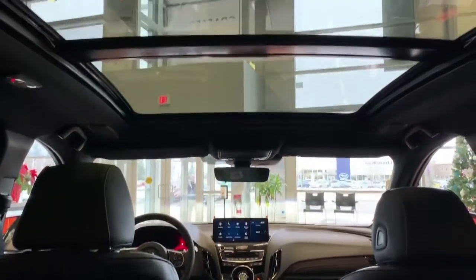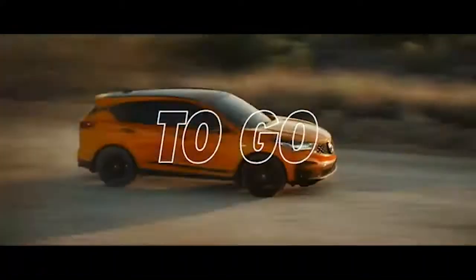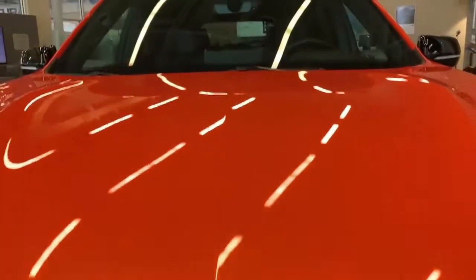The RDX PMC Edition is packaged as a sporty and stylish A-spec, but it's got some of the premium features of the top-of-the-line models — think head-up display, heated steering wheel, and heated back seats. Under the hood is a 272-horsepower, 2-liter turbo.